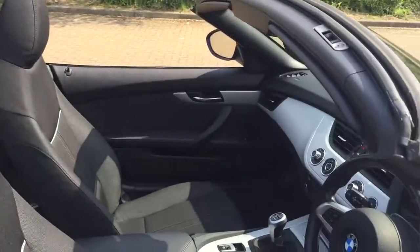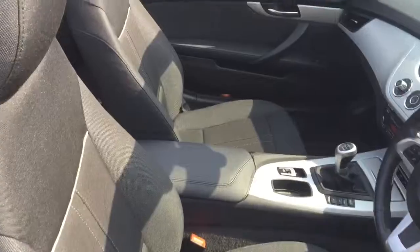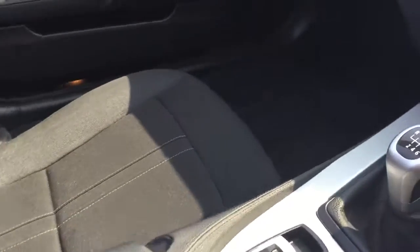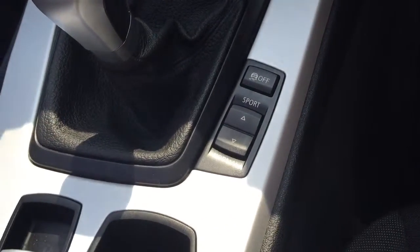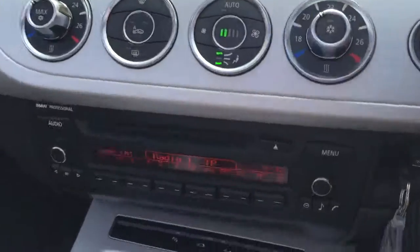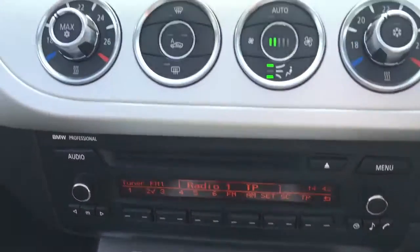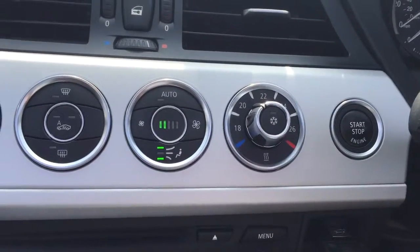The interior features black and grey cloth upholstery, a 5-speed manual gearbox, and adjustable drive modes with normal, sport, and sport plus settings. It also has an electric hardtop convertible roof, dual-zone automatic climate control, and push button start.